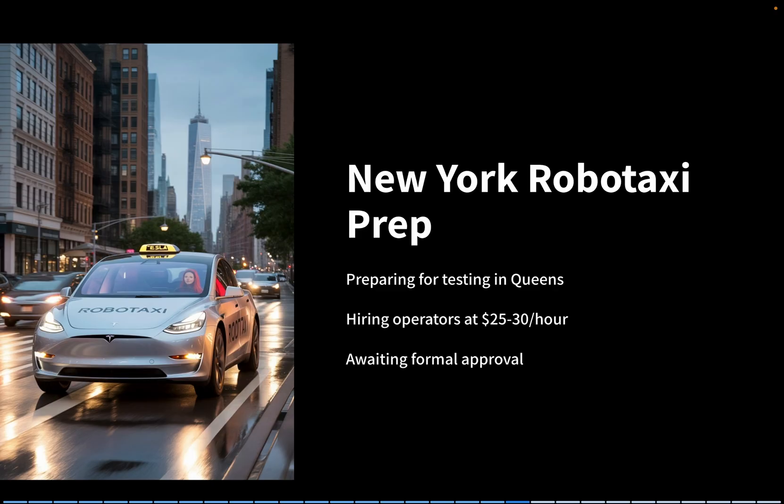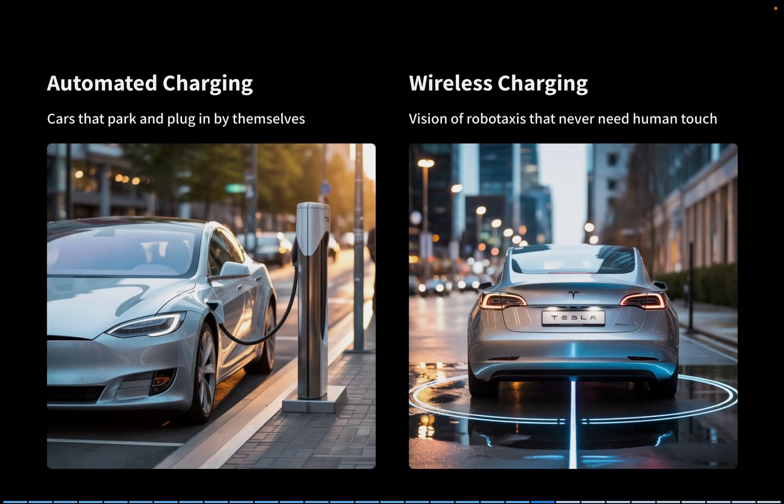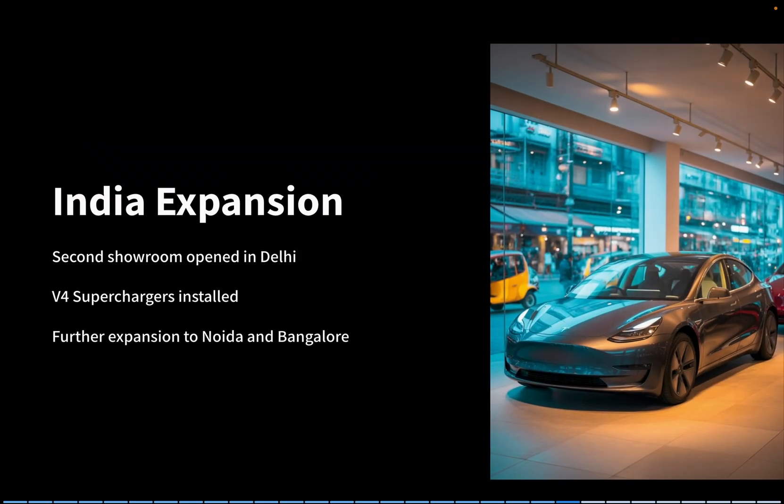By August 14th, Tesla was already moving on to New York, preparing for Robotaxi testing in Queens and even hiring operators at $25 to $30 an hour. While formal approval hasn't come through yet, Tesla looks ready to hit the ground running the moment it does. Elon also confirmed Tesla is working on fully automated charging — cars that can park and plug in by themselves. Pair that with wireless charging, and you get a vision of robotaxis that never need human touch. In India, Tesla just opened its second showroom in Delhi and installed V4 superchargers, with expansion into Noida and Bangalore also on the way, highlighting India as Tesla's next major growth market.